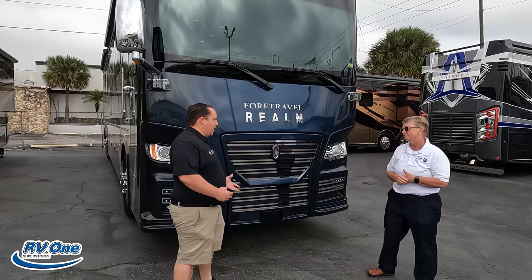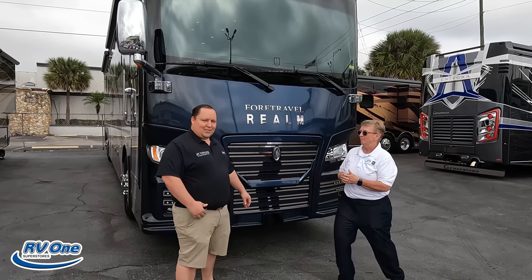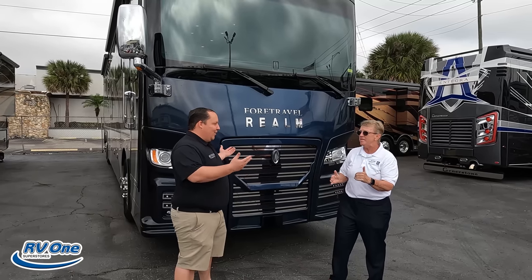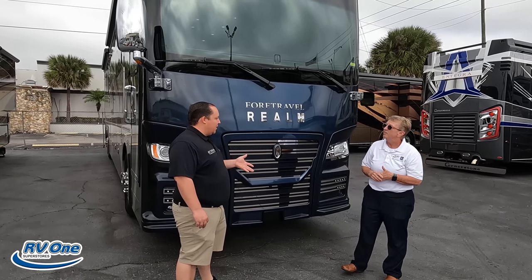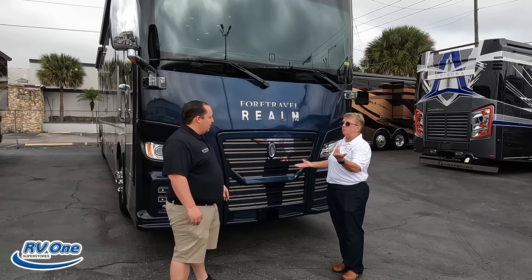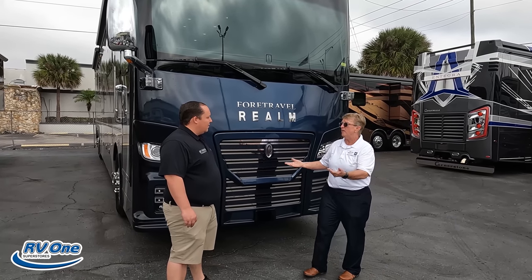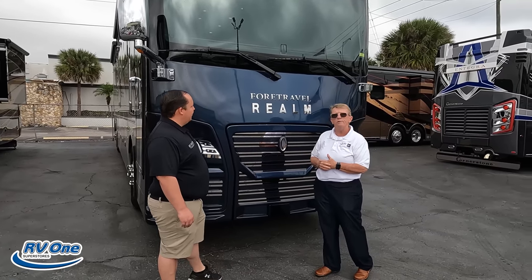So collision mitigation — is this motorhome going to stop you? It's going to help you stop. We use mitigation instead of avoidance. There are different levels of collision mitigation — collision mitigation is collision mitigation. If you're driving a Mercedes or a really nice car, you've got that on your car. Toyotas come with it nowadays. So you want that on your coach — it's important.